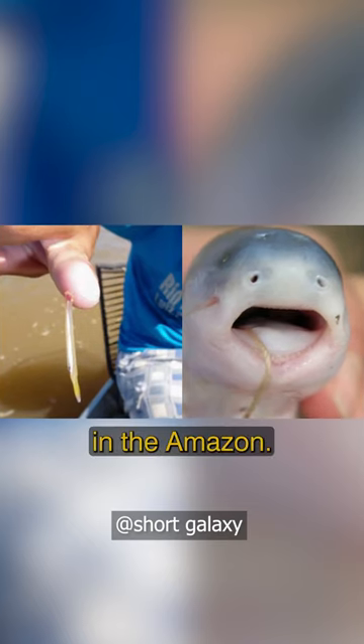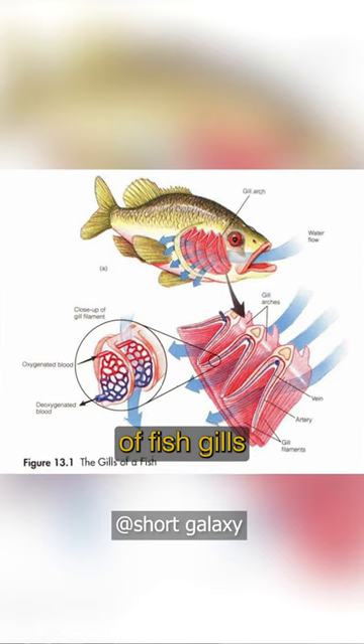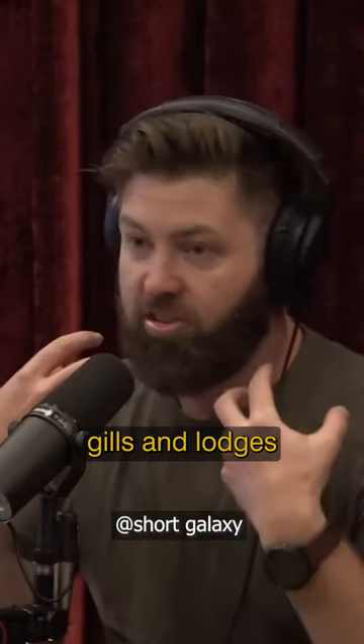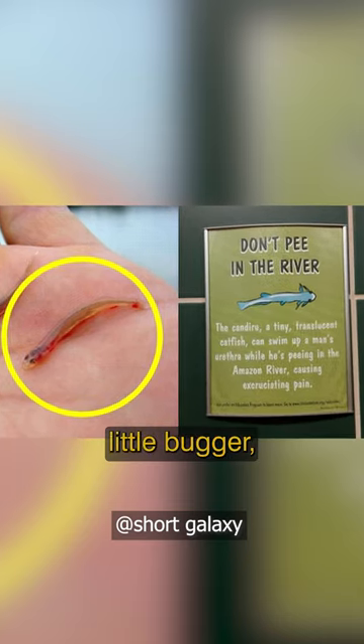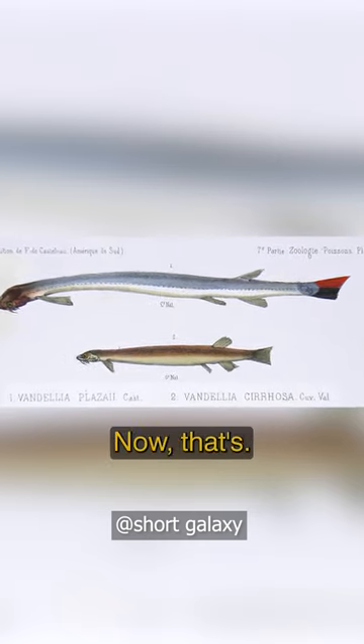It's this tiny parasitic catfish in the Amazon. What it does is it's attracted to urea, which comes out of fish's gills. It's a parasite, so it swims into fish's gills and lodges its spines into those gills to feed. But this nasty little bugger, because it's attracted to urea, will swim up your urethra.